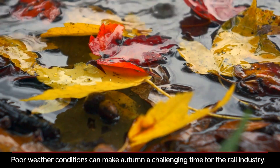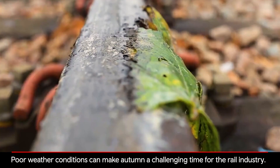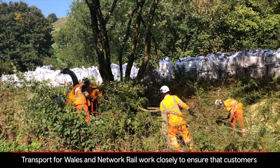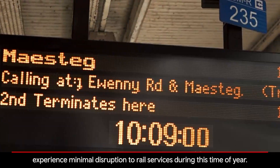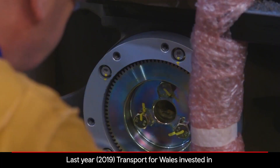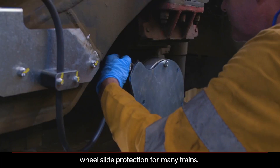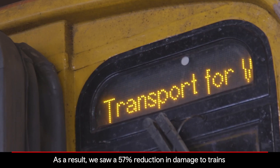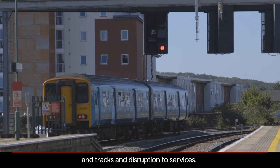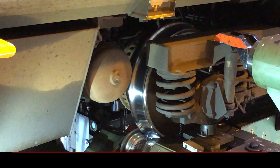Poor weather conditions can make autumn a challenging time for the rail industry. Transport for Wales and Network Rail work closely to ensure that customers experience minimal disruption to rail services during this time of year. Last year, Transport for Wales invested in wheel slide protection for many trains. As a result, we saw a 57% reduction in damage to trains and tracks and disruption to services.